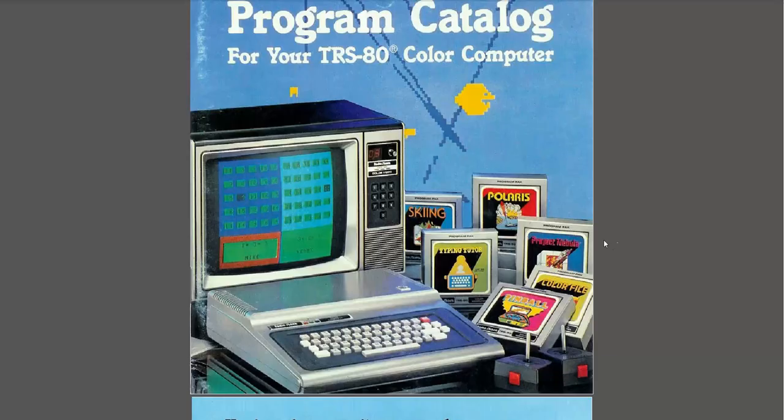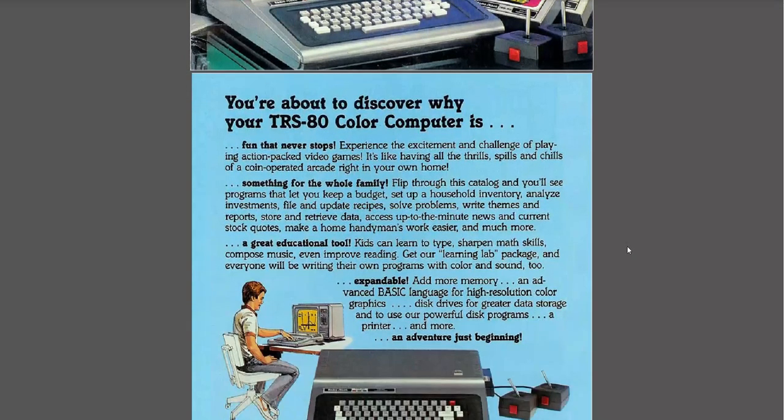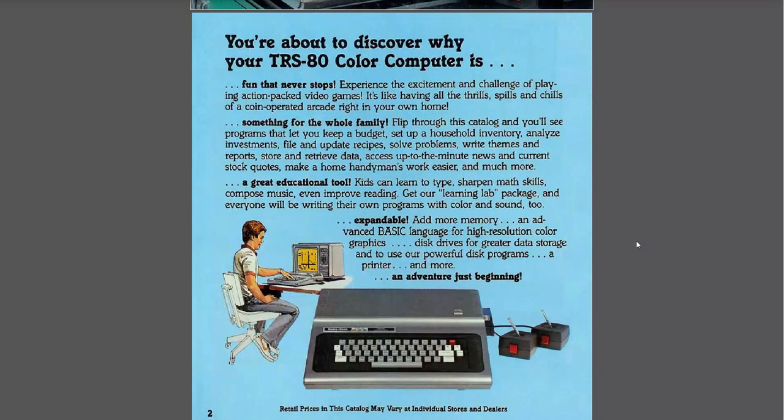Alright, so let's start flipping through the catalog here. "You're about to discover why they say Color Computer is fun that never stops." Experience the excitement and challenge of playing action-packed video games. It's like having all the thrills, spills, and chills of a coin-operated arcade right in your own home. That's a little bit of an exaggeration if you've seen the graphics and heard the sound on the Color Computer, especially the Color Computer 1.